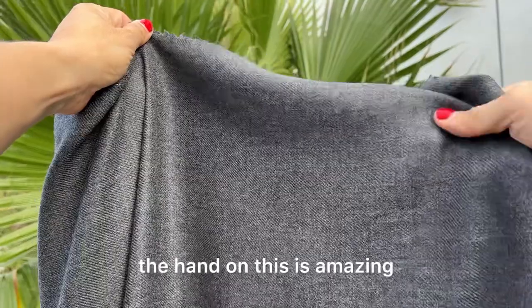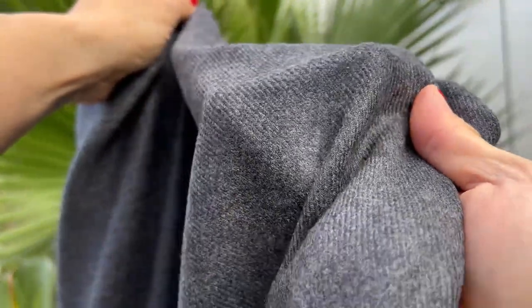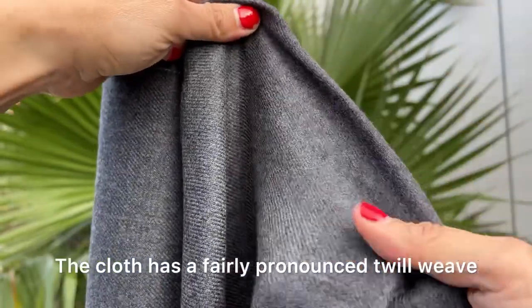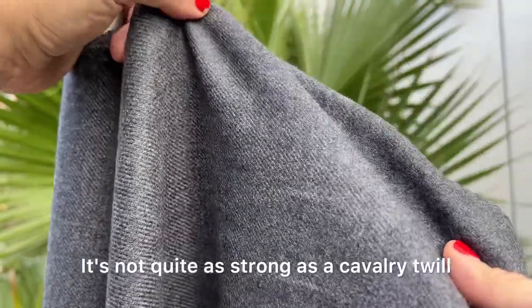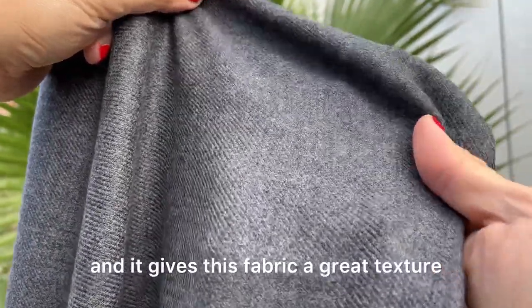As you would expect, the hand on this is amazing. It's really soft, it's very comfortable, and it's going to have an excellent drape. The cloth has a fairly pronounced twill weave. It's not quite as strong as a cavalry twill, but it's definitely noticeable and it gives this fabric a great texture.